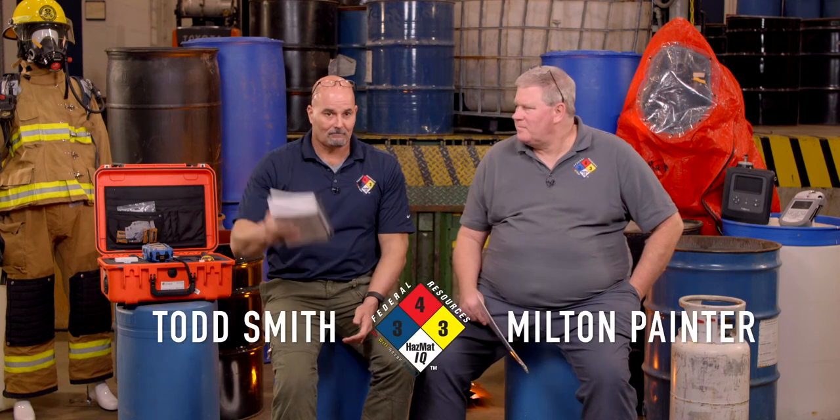Welcome to another edition of Chemical of the Month videos from Federal Resources Hazmat IQ. This is Todd, and that's Milton.